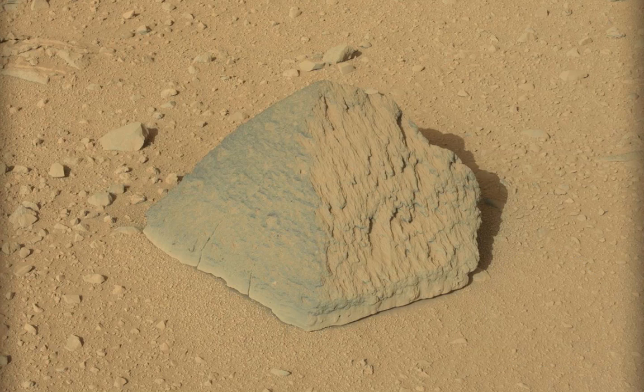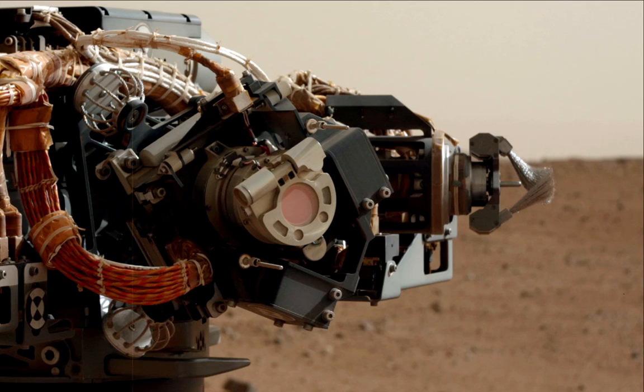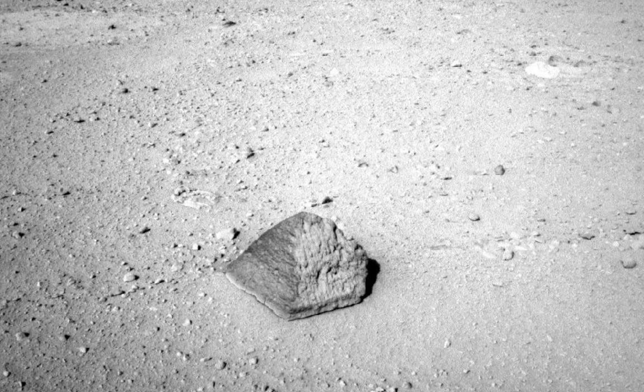The Mars Science Laboratory team has identified their first target for full context science investigations using all the instruments attached to the Curiosity rover's robotic arm. The rock has an unusual pyramid shape and it's likely a lump of basalt ejecta. It's been named Jake Matejevic after the surface operations systems engineer for every Mars rover mission.